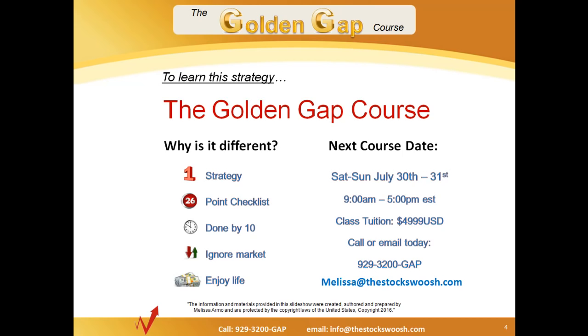If you're interested, you can either call the phone number you see on the screen — ninety nine thirty two hundred gap — or email Melissa at thestockswoosh.com. For the Stock Swoosh, this is Paul Lang. Until next time, good trading.